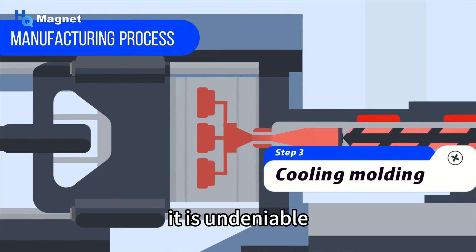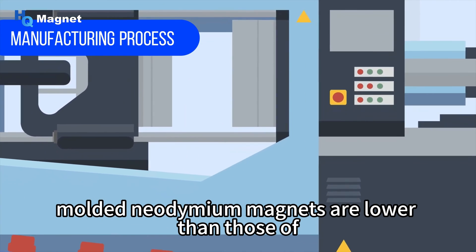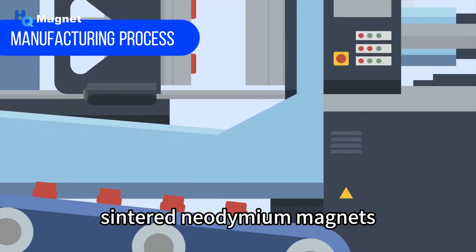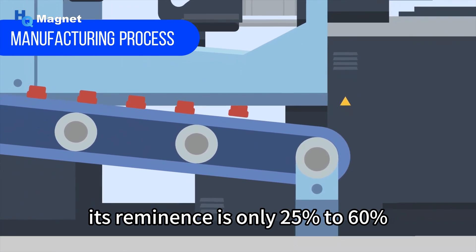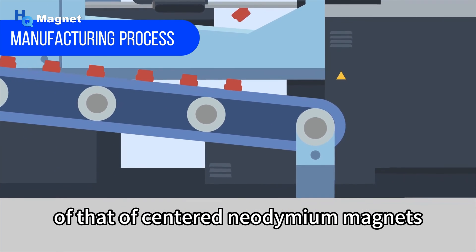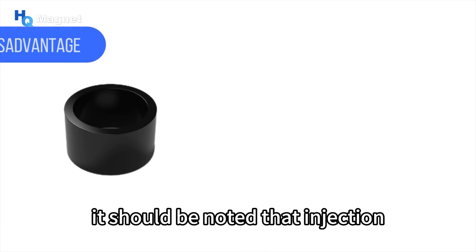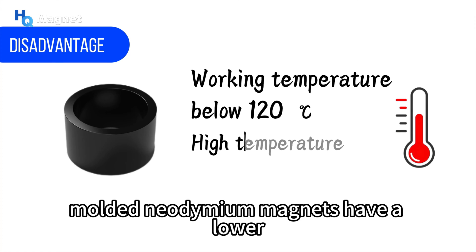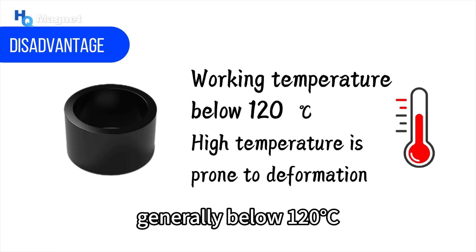It is undeniable that the magnetic properties of injection-molded neodymium magnets are lower than those of sintered neodymium magnets. According to different performance levels, their remanence is only 25% to 60% of that of sintered neodymium magnets. It should be noted that injection-molded neodymium magnets have a lower working temperature, generally below 120 degrees Celsius.